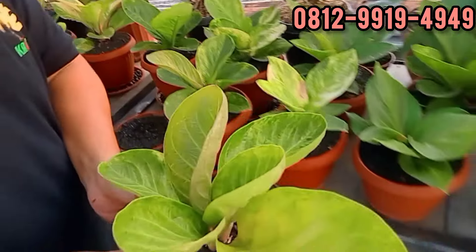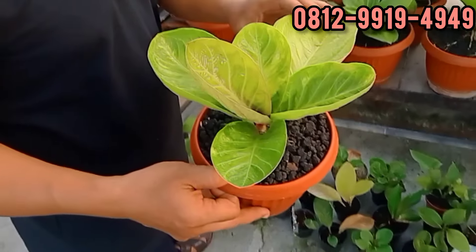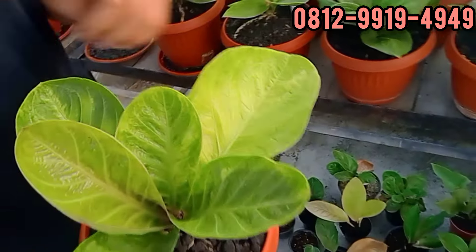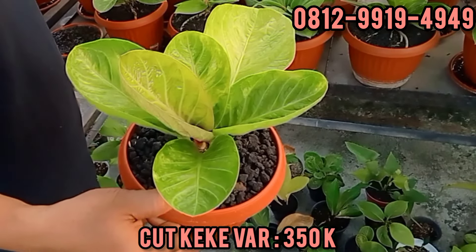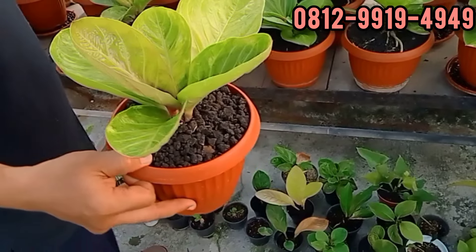Cut ke-ke original. Ini pucukan, atasan. Varigata-nya ada. Ngedrop karena kita cutting-cutting. Angka berapa cut ke-ke nya? Ini di 350 aja. 350, cut ke-ke varigata. Cekungannya bagus banget. Silahkan ambil teman-teman yang masih nyari cut ke-ke.